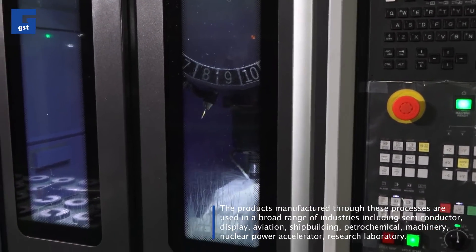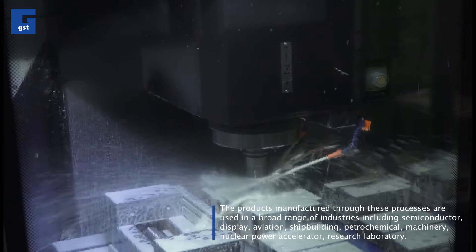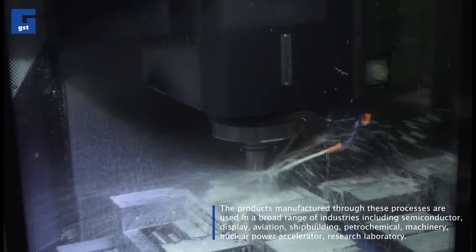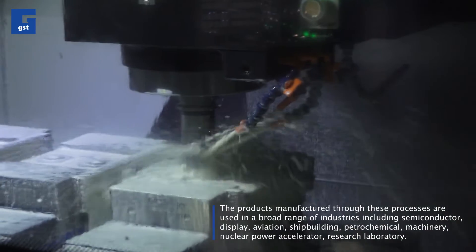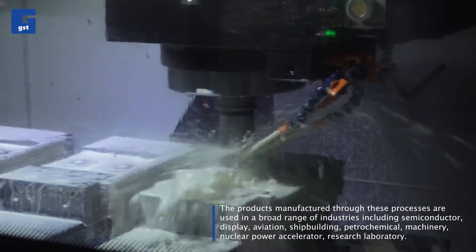The products manufactured through these processes are used in a broad range of industries, including semiconductor, display, aviation, shipbuilding, petrochemical, machinery, nuclear power accelerator, and research laboratory.